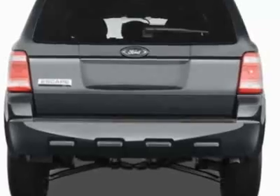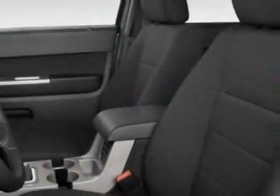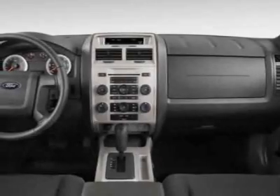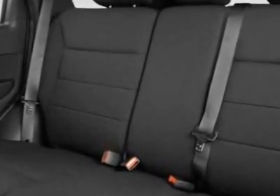Additional options for this vehicle include the 100 WANA Equipment Group Order Code, License Plate Bracket, California Emissions, Six-Speed Automatic Transmission with Odd, 2.5L I-4 Duratec Engine, and the P235-70R16 All-Season BSW Tires.